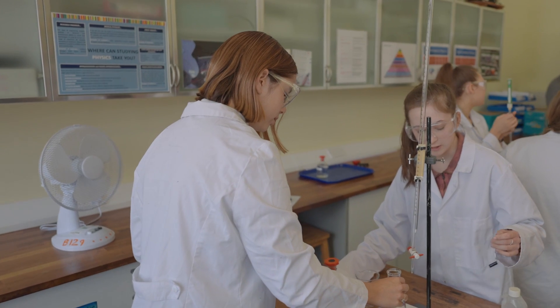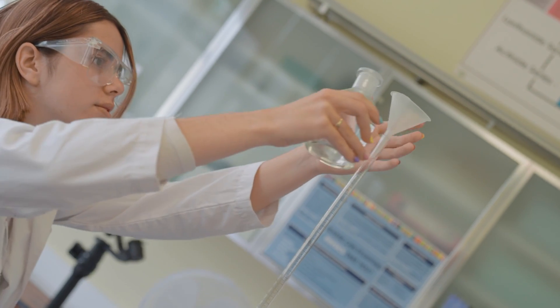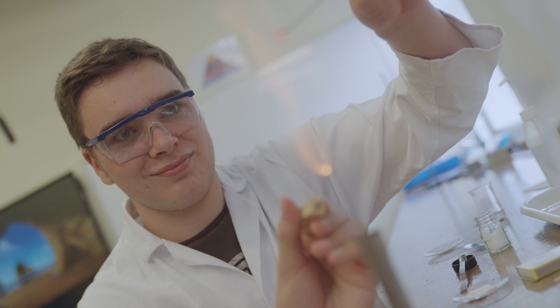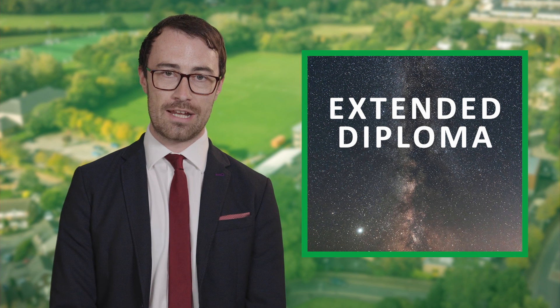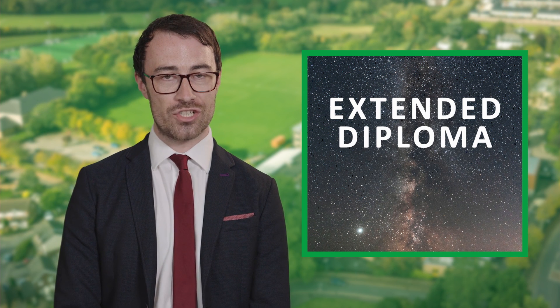Both BTEC courses have a lot in common. Units that are common to both routes include a core unit studying chemistry, biology and physics, which you're assessed via exam. They also both include a unit where you're assessed on your practical scientific abilities. The Extended Diploma also contains an optional unit in the second year where generally we study astrophysics and space science, although this can change year on year.